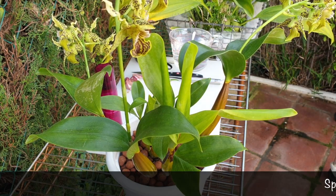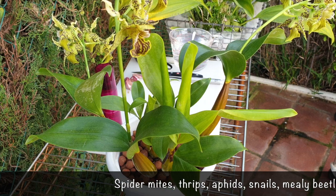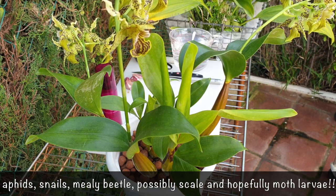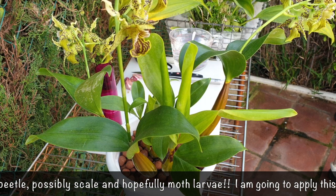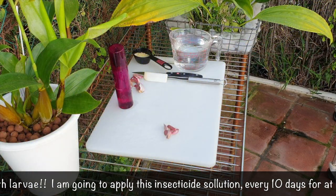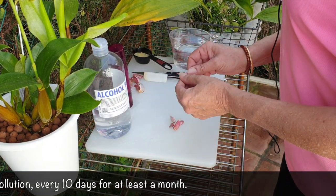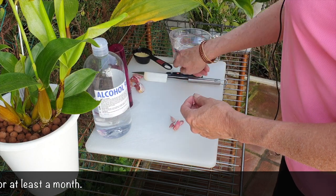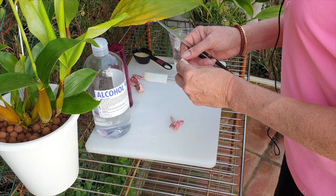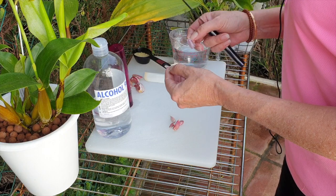The essential oils in garlic are apparently not just nice for Gambas Pil Pil or Pasta Aglio e Olio — they are good for pests. That includes spider mites, aphids, anything to do with larvae and snails. Based on my research, I've also noticed garlic is good as a fungicide with a different preparation. I'm going to hedge my bets and try this, making sure my Dendrobiums and some of my Epidendrum crosses are protected.